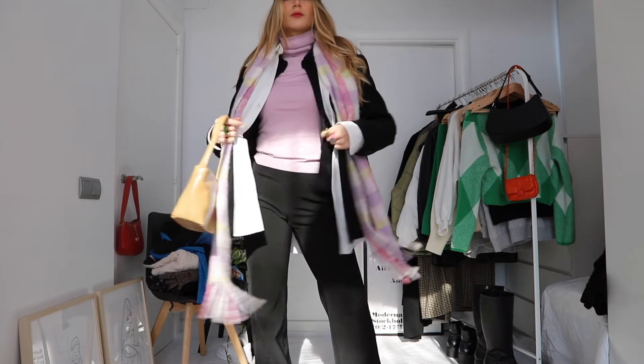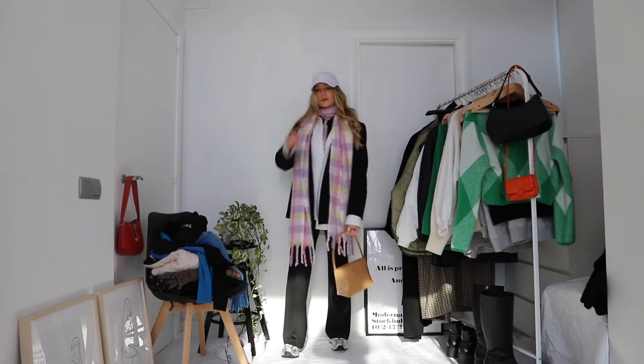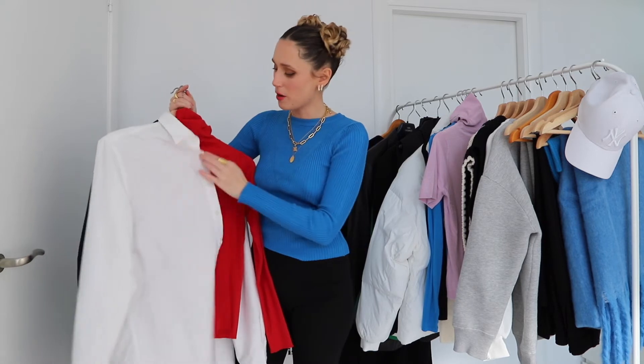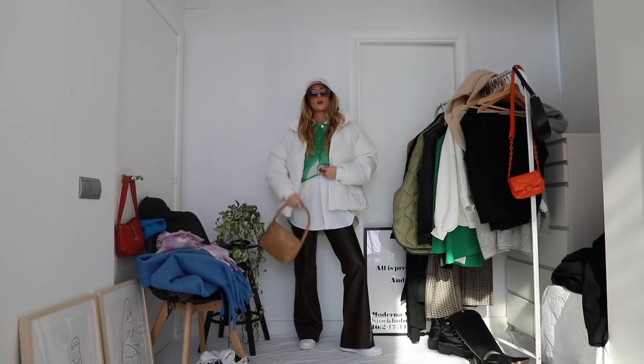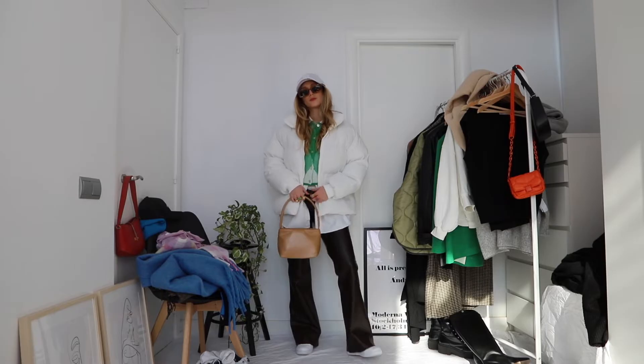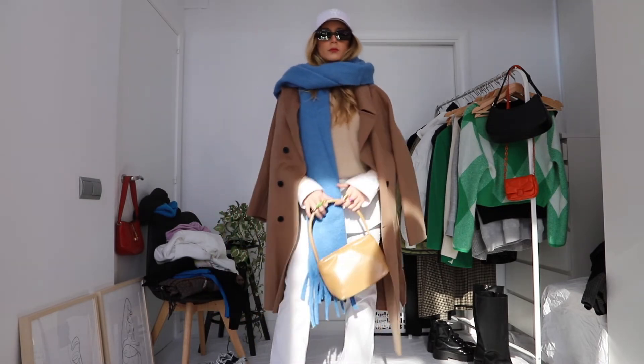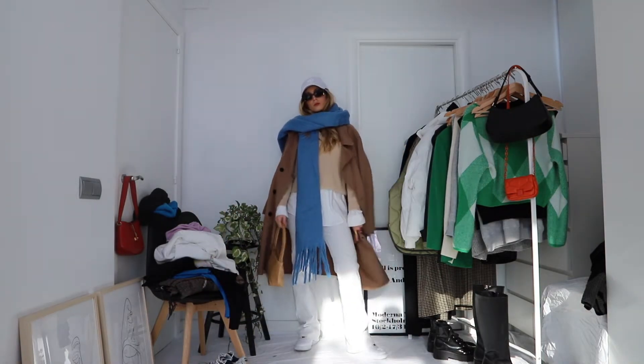Button-ups, believe it or not, are such a good piece to layer and just to add warmth to an outfit. One of the best ways to use button-ups during winter is layering a turtleneck underneath, then a sweater on top, and then a jacket — so you're adding layers, color, and different textures. Usually we think of button-ups as summer or spring pieces, but they add a lot of warmth when layered with something underneath and something on top.